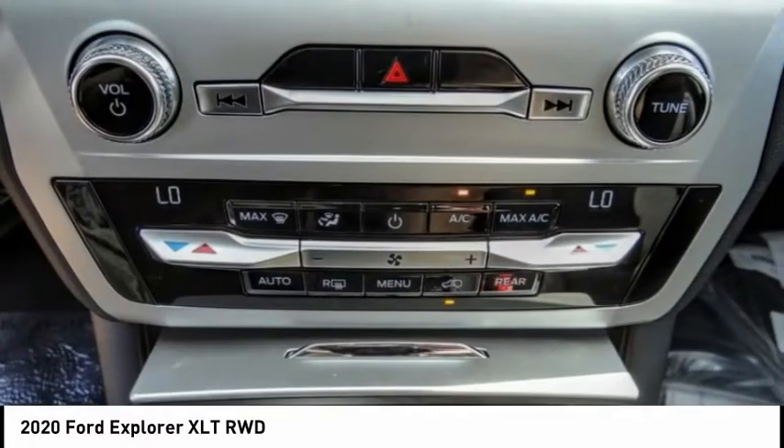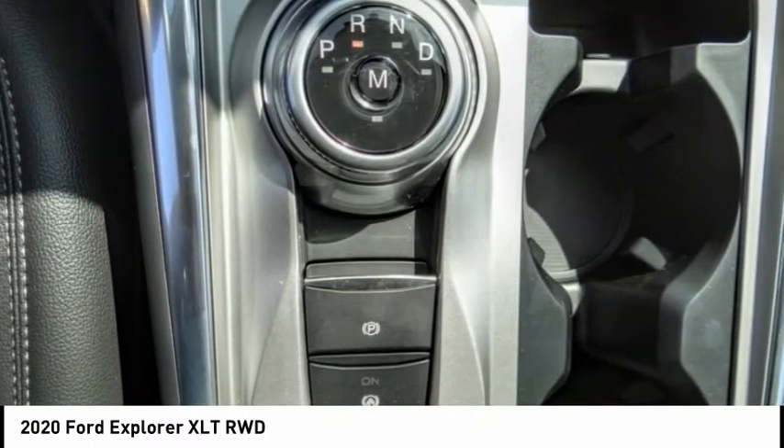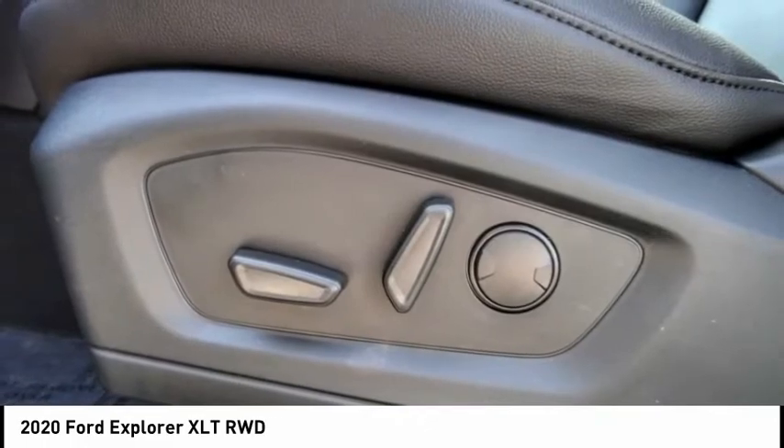Four-wheel disc brakes, speed control, rear window defroster, rear window wiper. This vehicle offers reliability and good looks at a great price. So come in and take a test drive today.